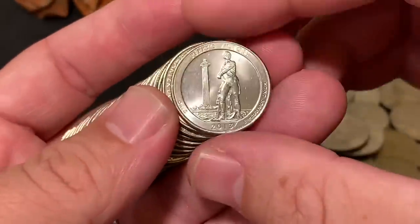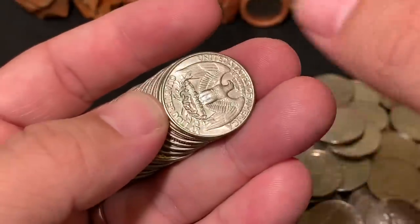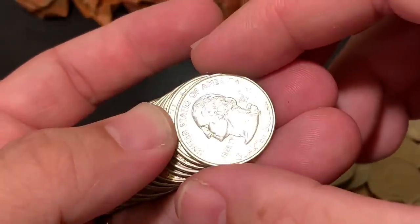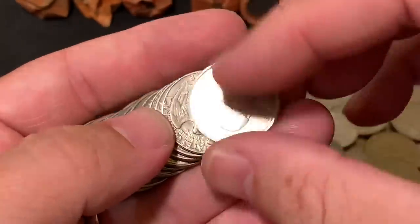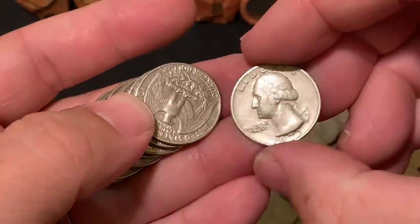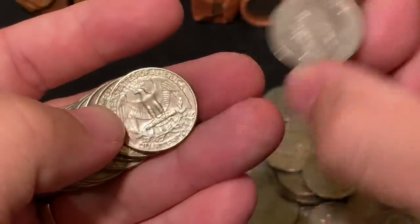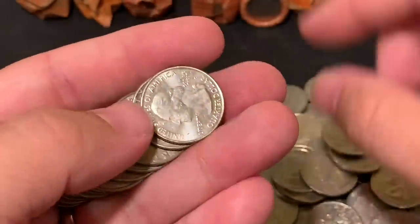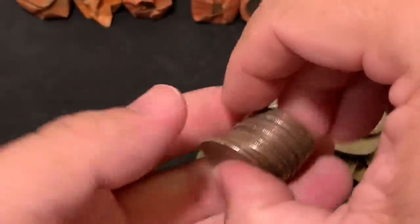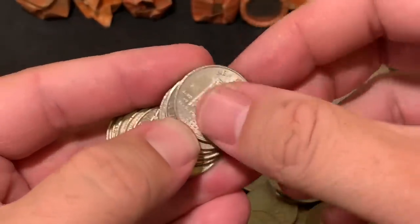It's a decent-looking Perry's Victory, and a Saratoga. If it seems like I'm going a little bit slow, that's okay — that's just my speed when going through these rolls, because if you rush you will certainly lose sight of something pretty extraordinary. Anyway, hope you guys are having a fantastic week. I took about a day and a half off just to gather my thoughts as we head into the holidays.